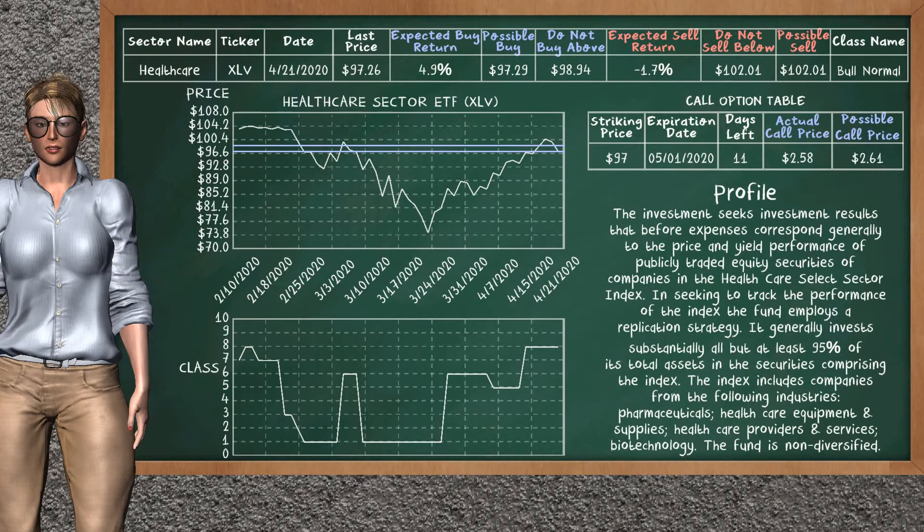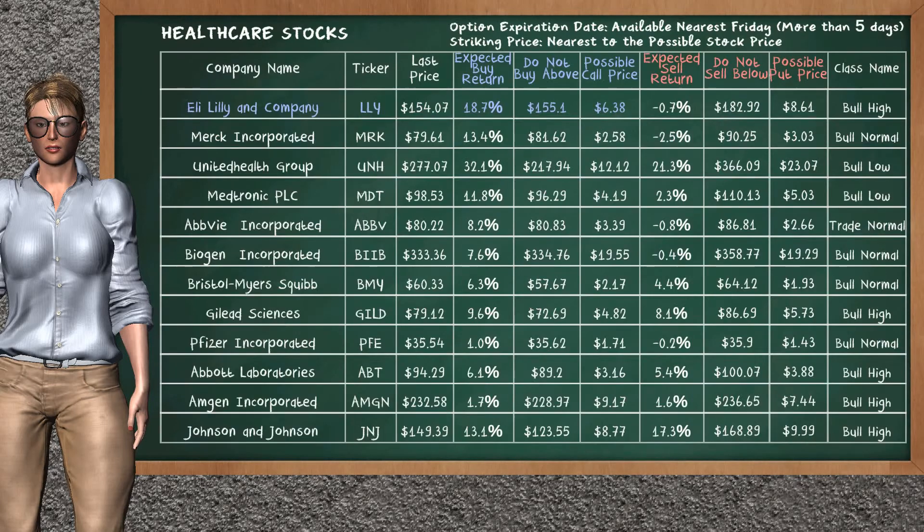We show you the Healthcare Sector ETF and it belongs to the Bull Normal class. Our analysis shows you a weak opportunity to buy. We are expecting a buy return of 4.9%. This top opportunity has a maximum buy price of $98.94, but we expect a possible buy price of $97.29. On the call option table, Healthcare Sector ETF has a striking price at $97. The actual call price is at $2.58, but we expect a possible call price at $2.61.